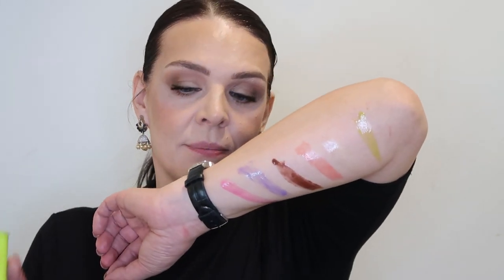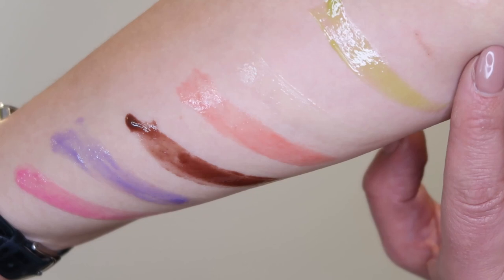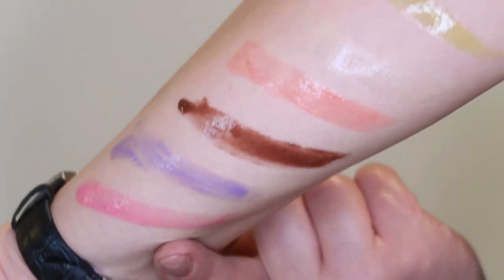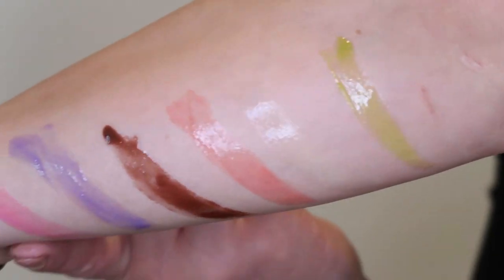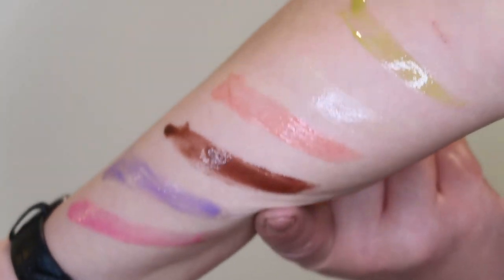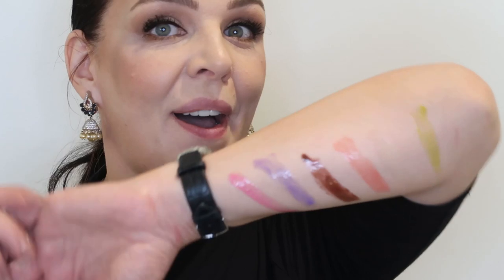I'm going to come close to the camera. I want you to see this. Look at the six colors. You can see the green when I come a little bit close. Again, clear one, orange one, brown, purple, and pink. And you can see how glossy, how hydrating this product is. It's so much fun. It's perfect for the summer. Again, it's not lipstick — it's a lip gloss.